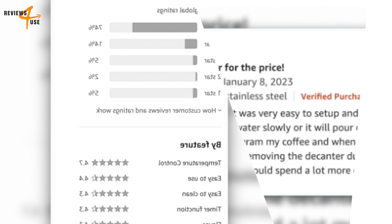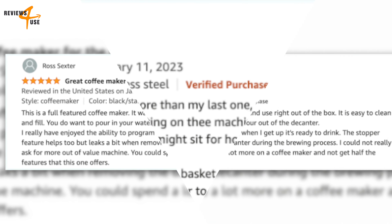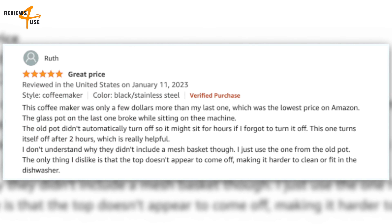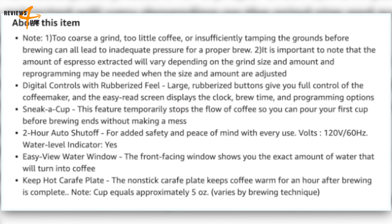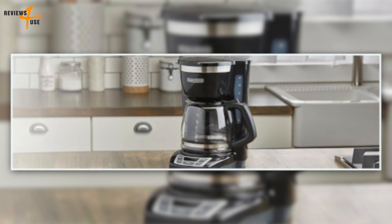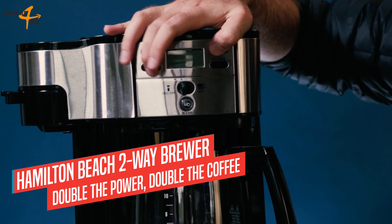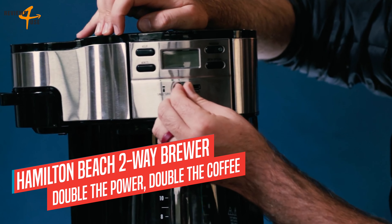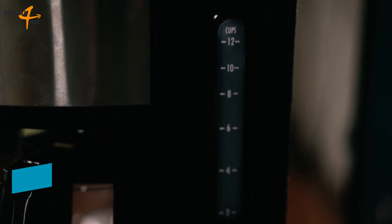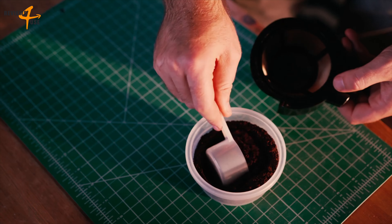If you are looking for a coffee maker that can brew both single serve and carafe-sized batches, you might want to check out the Keurig K-Duo Coffee Maker. This versatile dual-function brewer lets you use both K-Cup pods and ground coffee to make your favorite varieties. You can choose from four different brew sizes for both the cup and the carafe: 6, 8, 10, or 12 ounces. You can also program the carafe brew up to 24 hours in advance so you can wake up to a fresh pot of coffee.